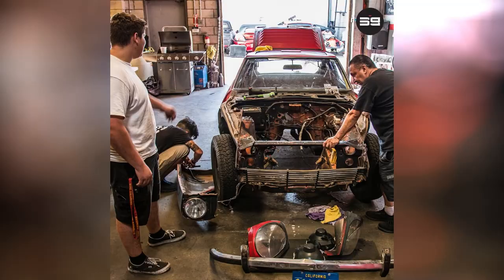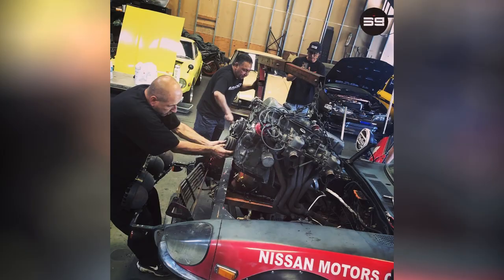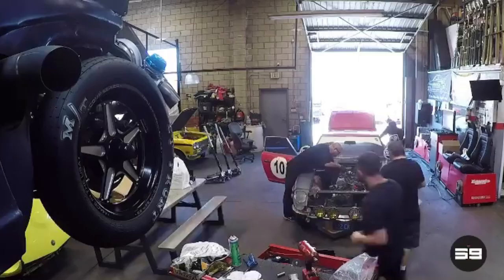Unfortunately, this never came to fruition, and it has been sitting in their garage for the past two years. Sung plans to revive Dock into a daily driver, while still honoring its spirit by keeping the original L24 engine.